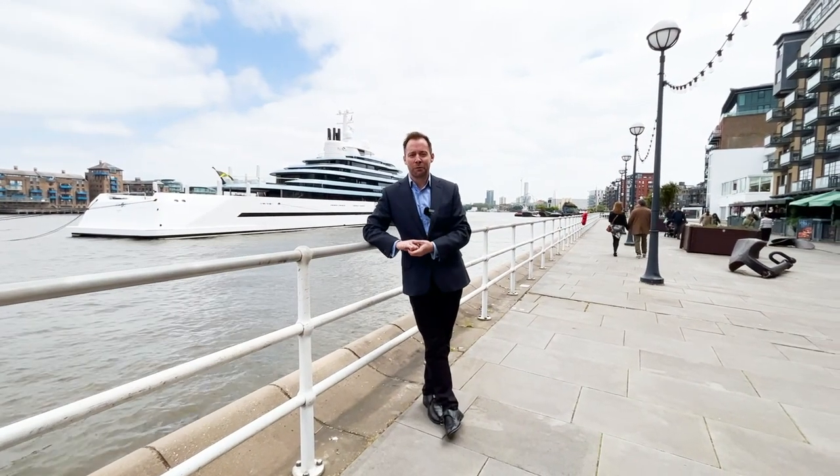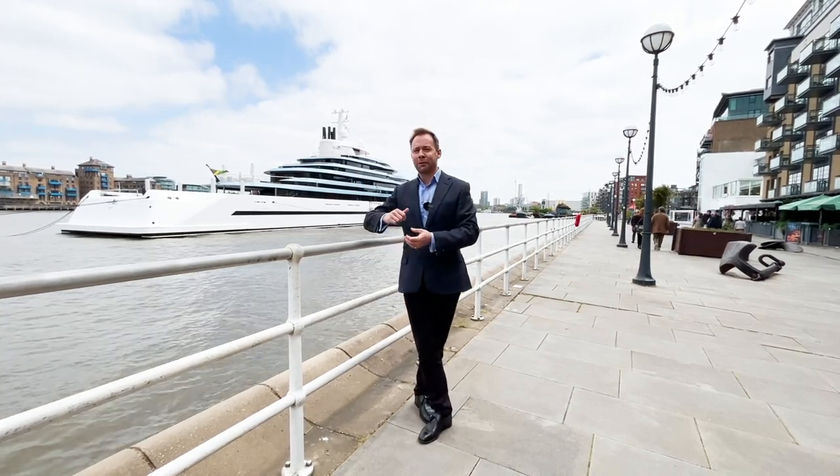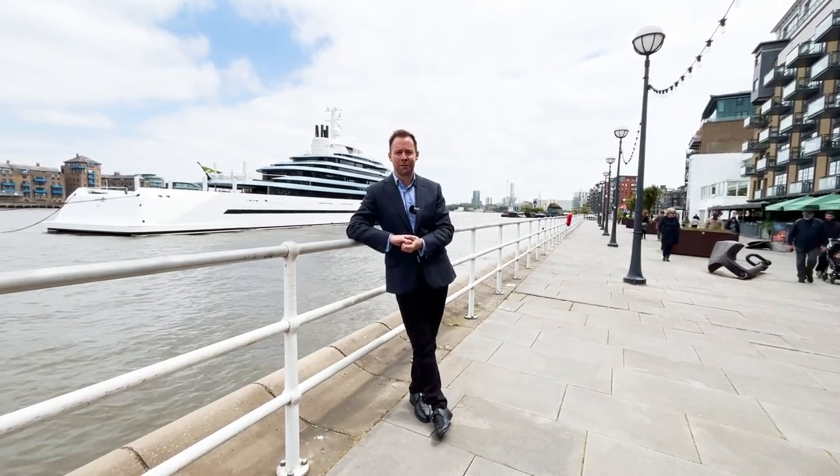Living on the Tower Bridge waterfront you've got some pretty exclusive neighbours — even the owners of Walmart have dropped in to say hi. For more information and to book a real viewing, please get in touch with us via andersonrose.co.uk.